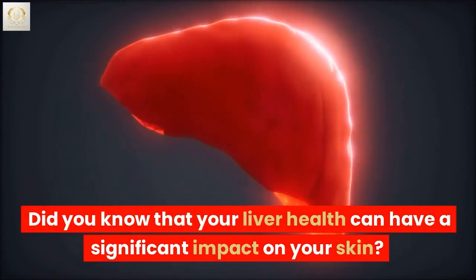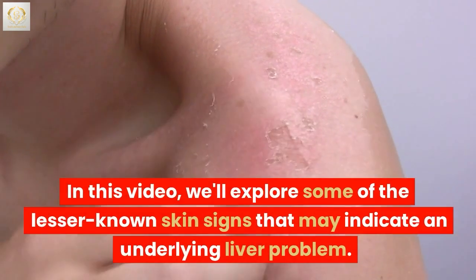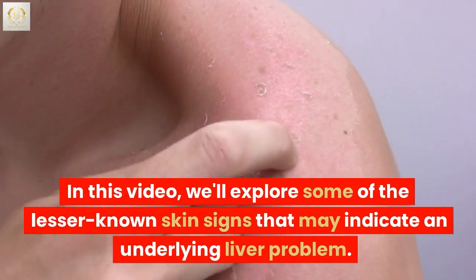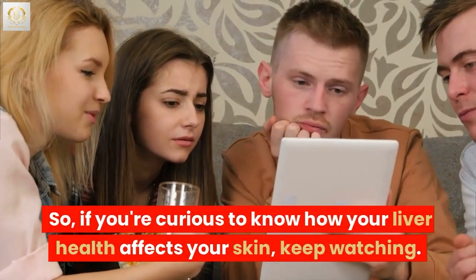Did you know that your liver health can have a significant impact on your skin? In this video, we'll explore some of the lesser-known skin signs that may indicate an underlying liver problem. If you're curious to know how your liver health affects your skin, keep watching.